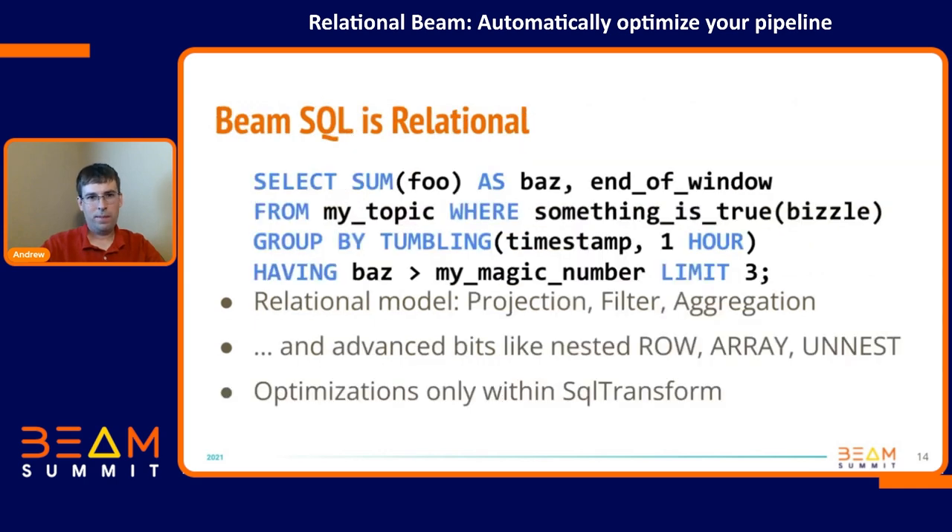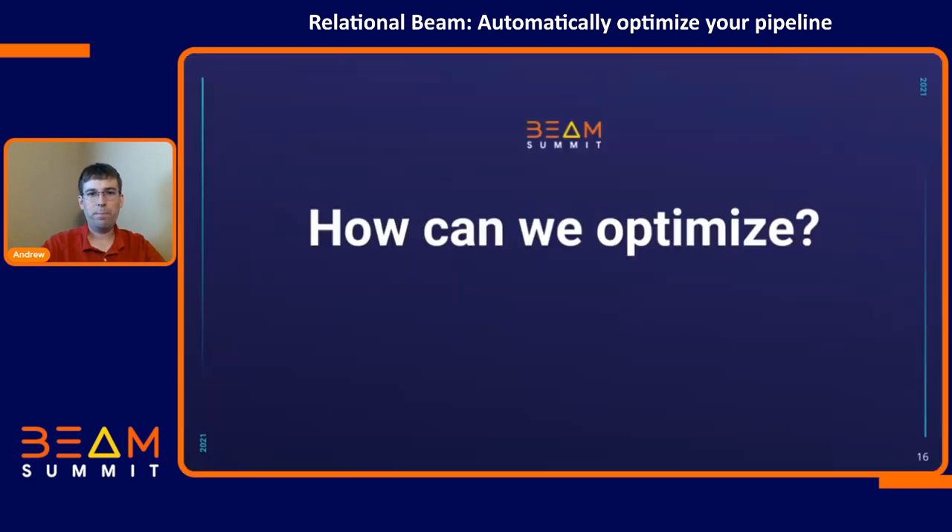Some of these Java schema transforms are just as rich in terms of metadata we can derive from them as SQL, but not all of them are. Relational is really a model of saying I have transforms that I'm performing on my data — it's the SQL model. There are other ways to express that. So once we have all this metadata, if we could get this into Beam core, how can we optimize your pipeline?